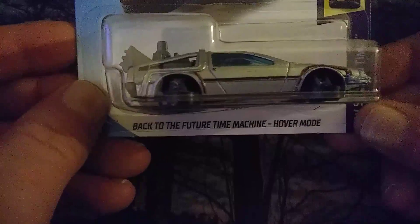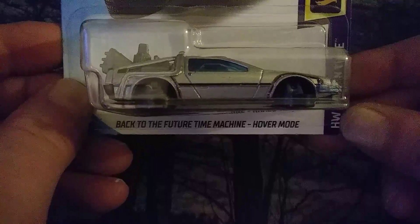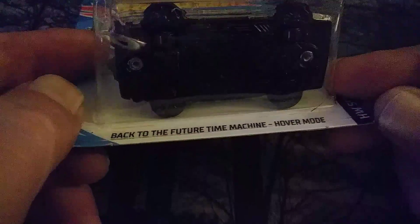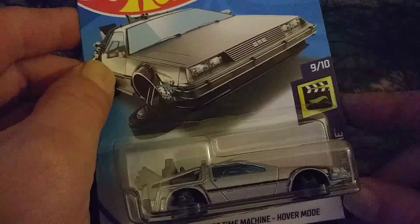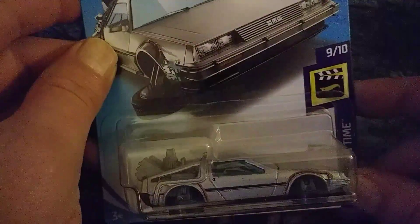The next one is from the Hot Wheels Screen Time series — it's the Back to the Future Time Machine in hover mode, as you can see. Really cool with a metallic gray on it, really good detail on this one. It has a nice blister pack, stands out really good — it's a really great automobile.